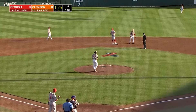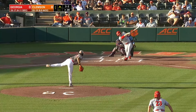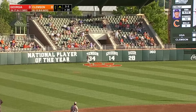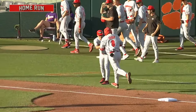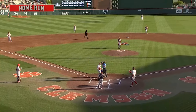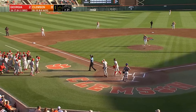Stolen base number four for Connor Tate. Best case scenario probably — three-two pitch, popped it up, deep fly ball, striding all the way back, and this one is going to be a home run for Harbor. The Bulldogs jump out to a two-nothing lead. Harbor making his 11th home run of the season.